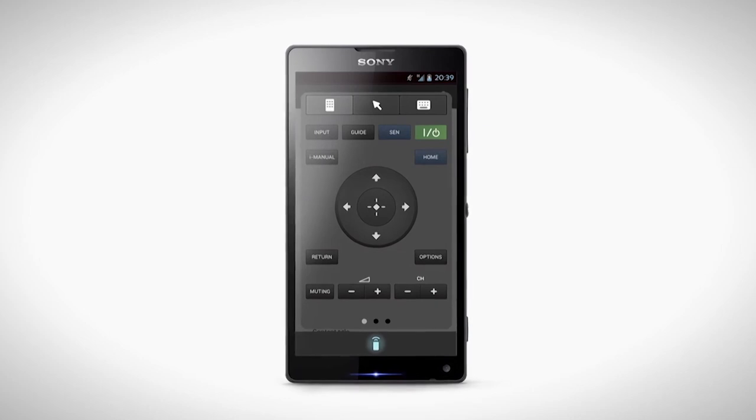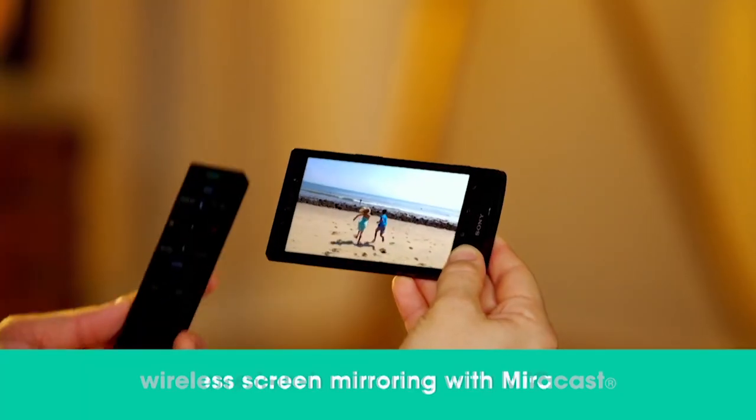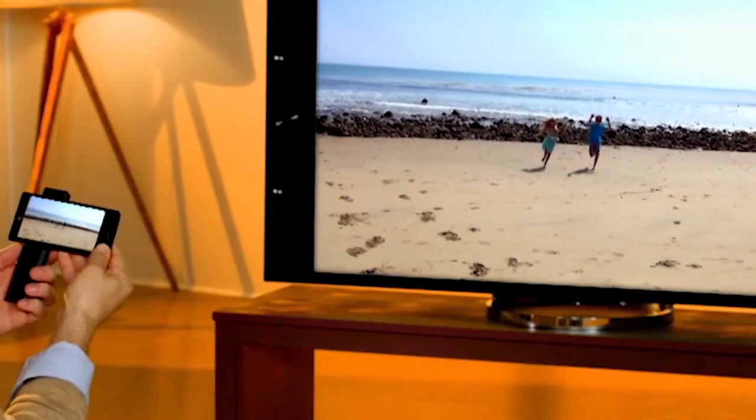Thanks to all the apps and smart features, you can maximize your home entertainment experience. With the built-in Wi-Fi, you can stream all your favorite TV shows, movies, and music. You can even mirror what's playing on your phone directly onto the TV.